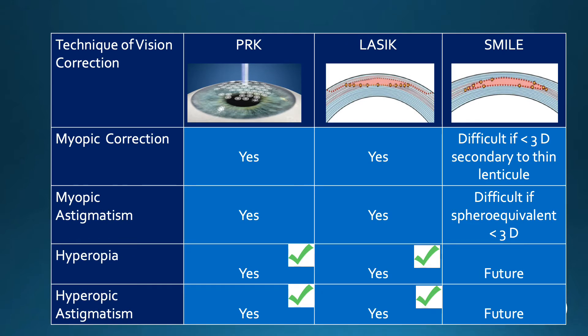Myopia and myopic astigmatism can be corrected with all the procedures, though it is somewhat more difficult with SMILE at the lower end because the lenticule is relatively thin and can be fragile. Currently, it is only PRK and LASIK that can correct hyperopia and hyperopic astigmatism, and hopefully SMILE will advance in the future to be able to correct this.